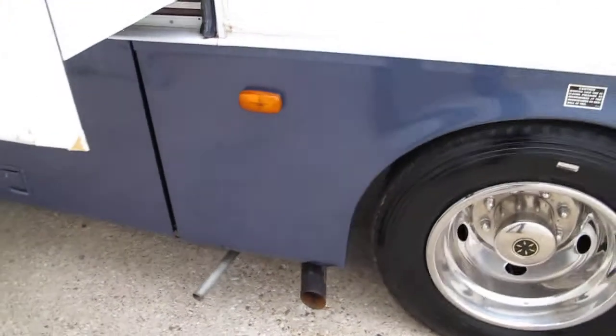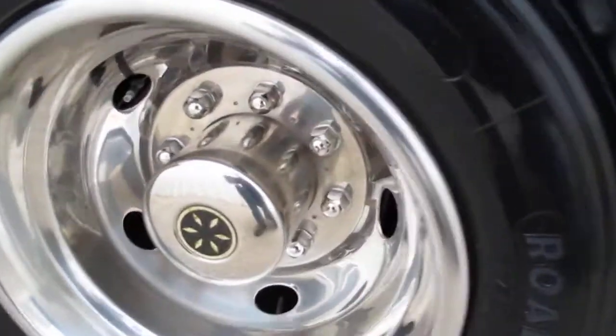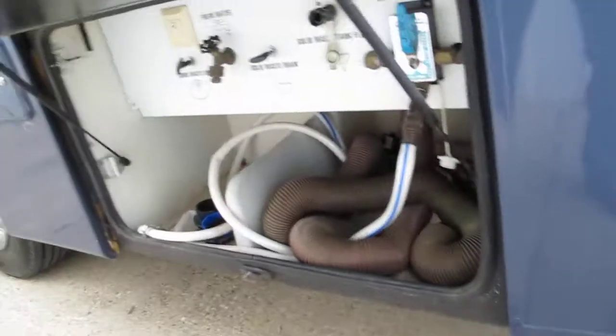The tires have good tread but the tires are old and you can see some dry rotting on the sides. These are 19-and-a-half inch tires.